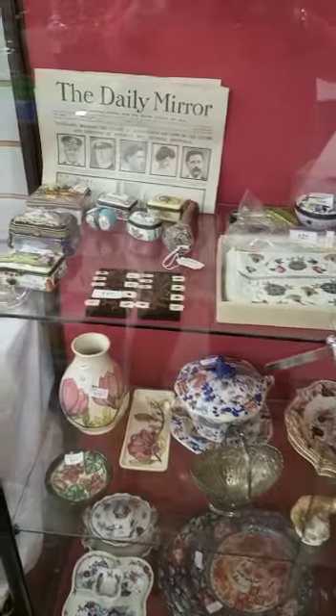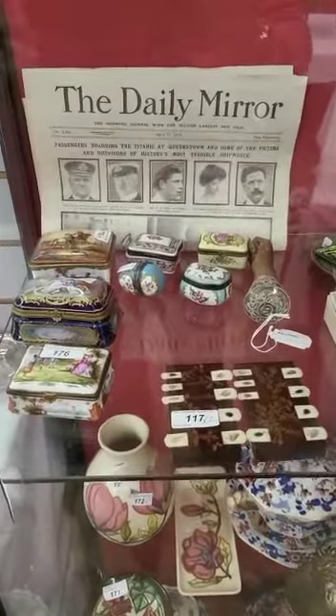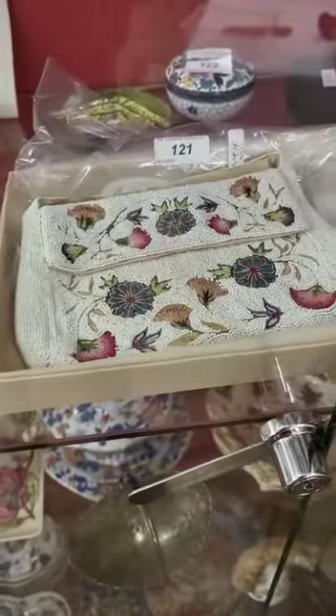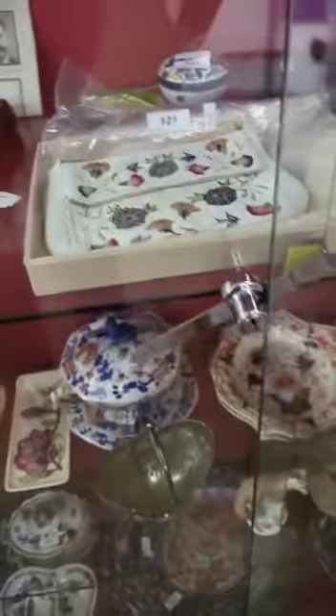The objets d'art include French porcelain boxes, a pair of whist markers, a beautiful beaded evening bag, and other ceramics.